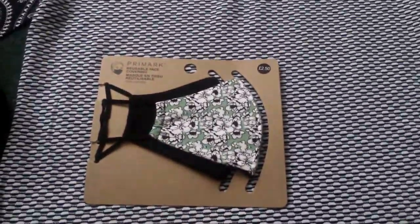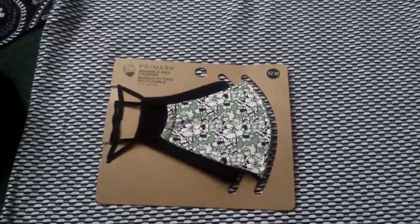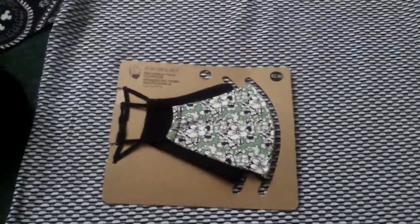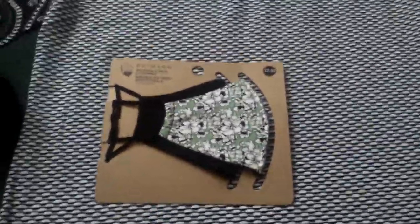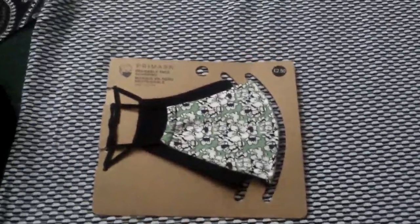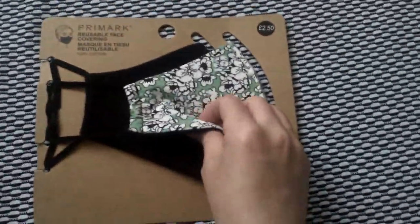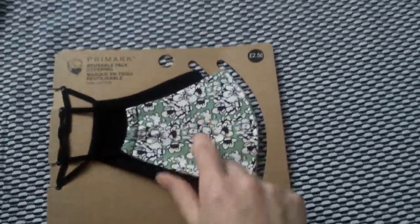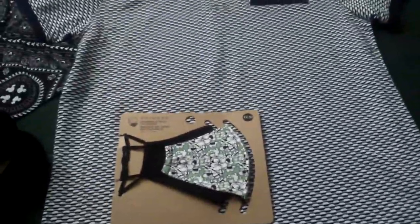The next thing I got were these face masks. These were two pounds fifty and you get a pack of two. They had all different colors and patterns — they do men's ones too in different colors and patterns. I picked these ones up because I like this pattern and they're really thick. I'm going to give one away because I don't like it, but I picked them up.